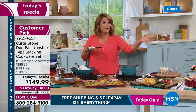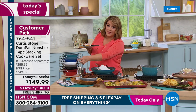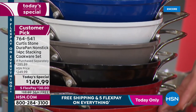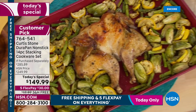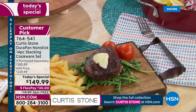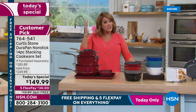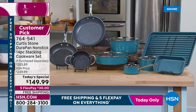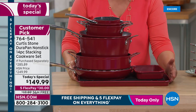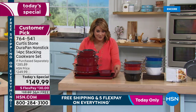Sheet pan dinners are possible because for the first time, bakeware is included in this big today's special set. Choose your color: turquoise, slate, classic blue (very popular tonight), white, gray, black, red, cherry red. Item number 764-541, best value of the day — find all chef's customer picks and reviews at hsn.com. The 14-piece nesting cookware set is game-changing: smart, effective, easy cleanup, and fits in one cupboard.